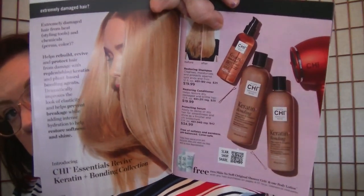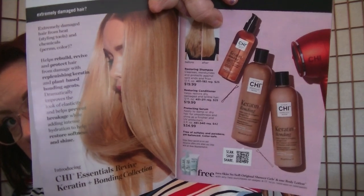There is a shampoo, a conditioner, and a treatment available in the Chi line. The restoring shampoo is $19.99 for 12 ounces, the conditioner is also $19.99, and the serum is $34.99 for three ounces — which is spendy, but if you are used to the Chi line you know that it's a higher-end brand and that comes with the price point.